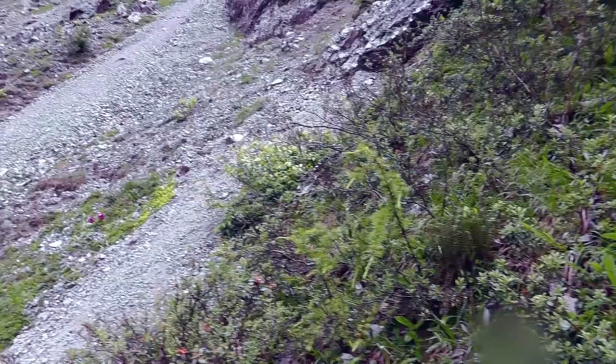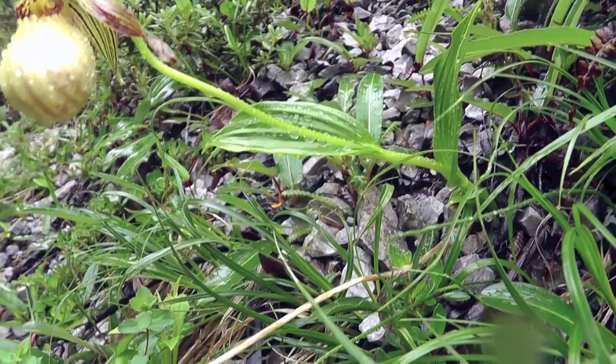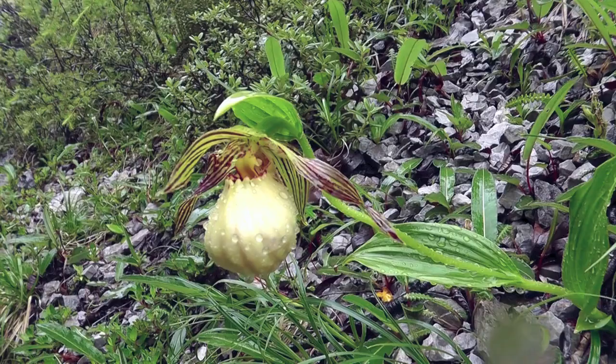Flowering begins with the summer monsoonal rains, and the day that we were there it was raining very hard, making an already treacherous place even more so. The plants grow directly out of this limestone scree, so figure that the pH is fairly high, at least 7.0, perhaps as high as 7.5.